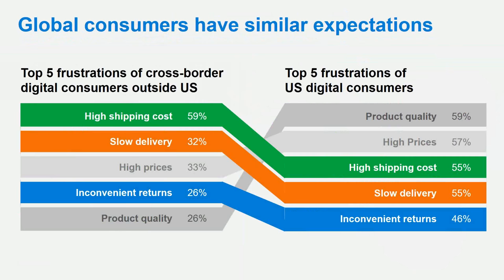Global consumers expect similar services to domestic and are less likely to forgive distance as an excuse for a subpar experience. They see a product they like and want it. Shipping cost expectations are the same — everybody wants it free or as close to free as possible. If delivery is slow, customers will lose interest in both the product and the retailer. Nobody waits six to eight weeks anymore — they want it in eight days or less. And returns: a clear, easy returns process is essential.